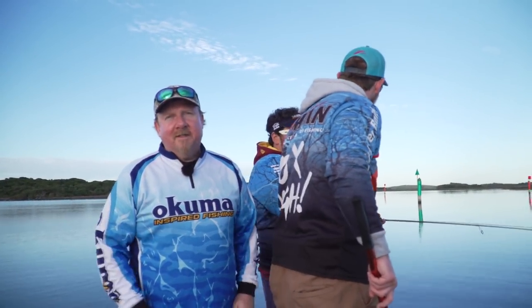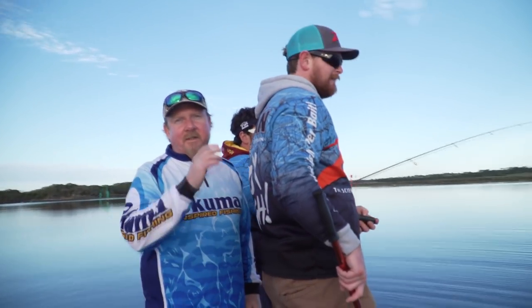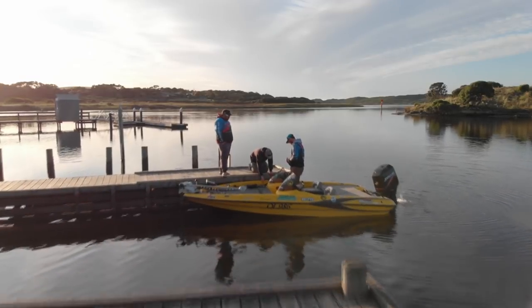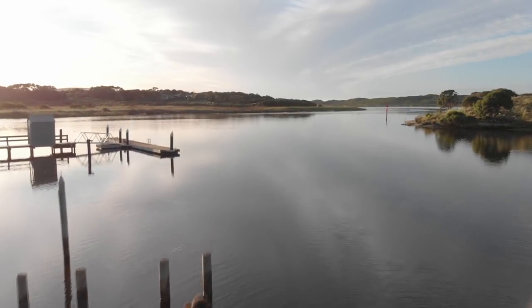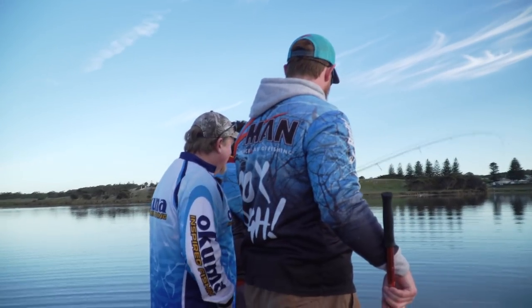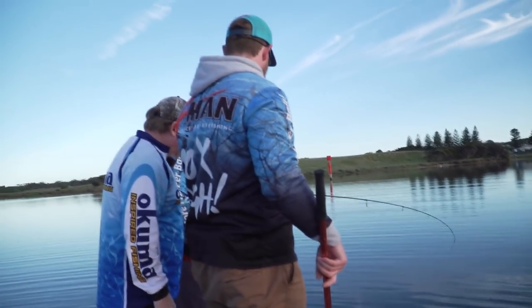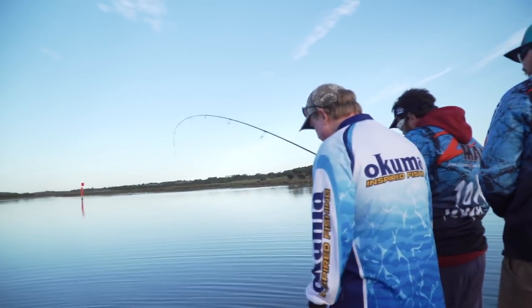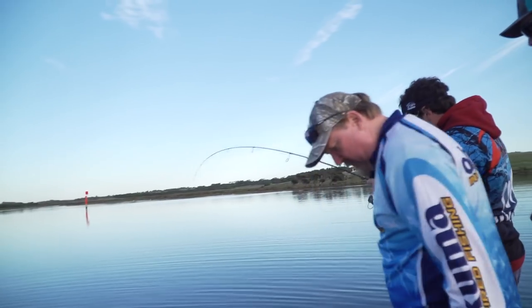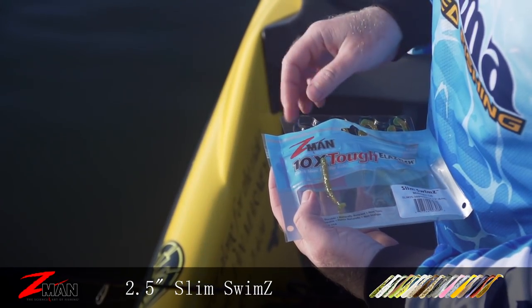Welcome to Tackle Tactics TV. On this episode we're down in Victoria with Tackle Tactics pro anglers Corey McLaren and Luke Smith getting in on some of their local action and it's already game on. Half a dozen casts into the morning mate, not a bad start. Little Rat Jew this one, a bit bigger. Good fun on the light gear. That's on Slim Swims, kick things off.